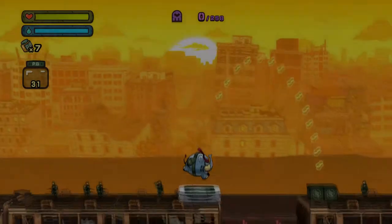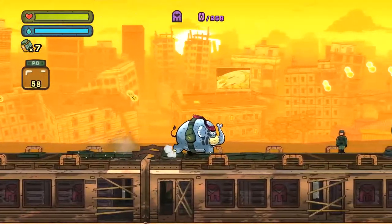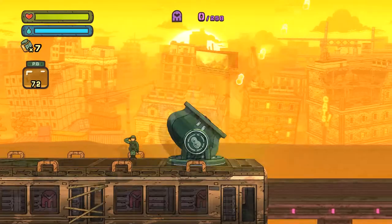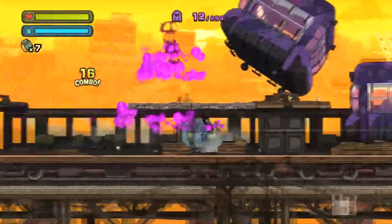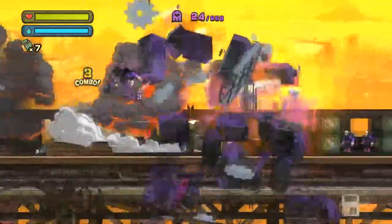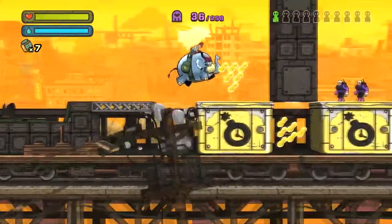For my second Steam hidden deal, I have gone with Tembo the Badass Elephant. This is a game which is 75% off on Steam — $15 down to $3.74, or £9.99 down to £2.49. This is a 2D platformer developed by Game Freak, of course most famous for the Pokémon games, and you play as Tembo the Badass Elephant.